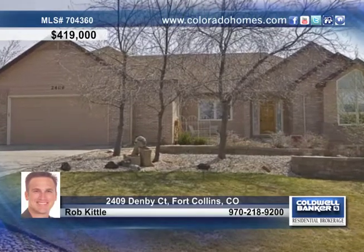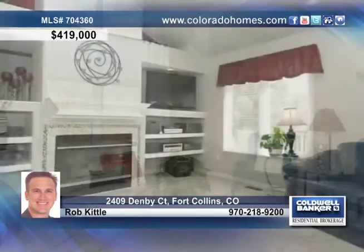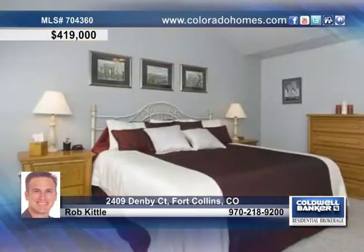This beautiful, bright and spacious ranch is perfectly settled on a quiet cul-de-sac with foothill views. Step inside to experience lots of natural light, soaring ceilings, a stunning kitchen with granite countertops, and a breakfast nook, wood floors, and much more.